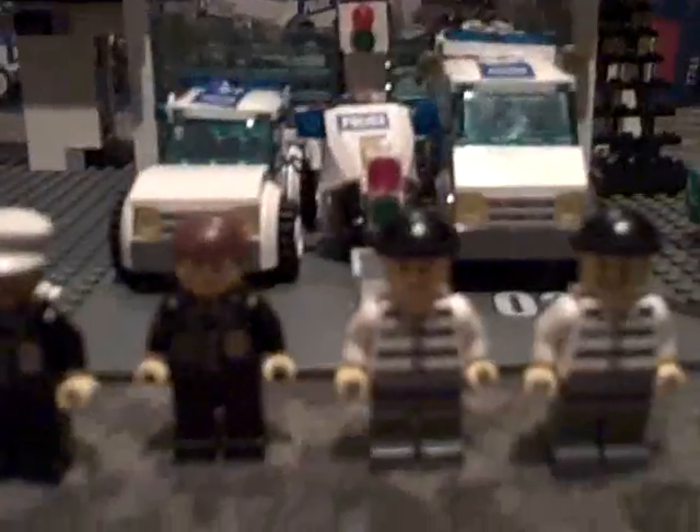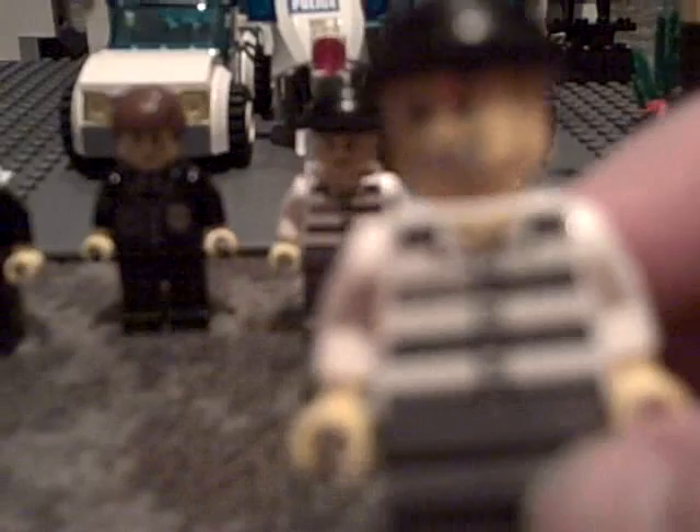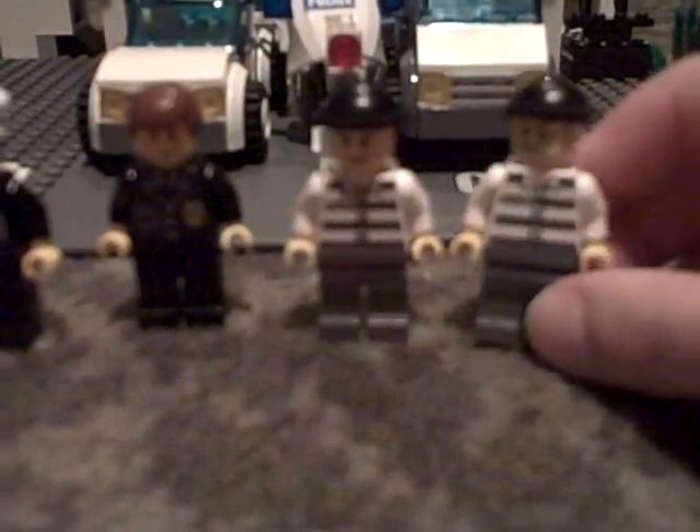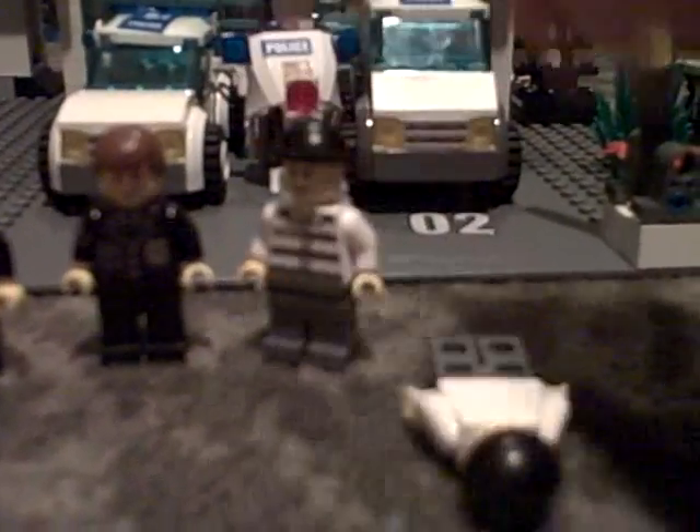Since we've wrapped up with the cops, we're going to move on to the robbers. This one's got a different face than your usual robbers, but I like him anyway. This is the regular robber, and he's got a regular face like every Lego robber does. So that pretty much wraps up the people.